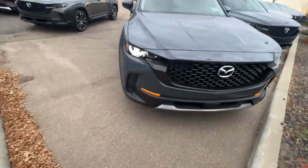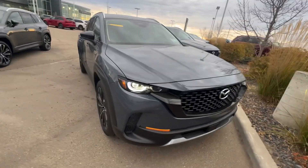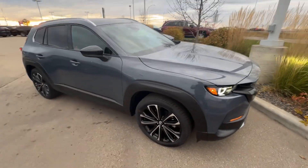You've got your partial digital gauge cluster right there. This is what the CX-50 looks like in the front — you have your full LED lights, a nice-looking front end, and this is what she looks like on the side.